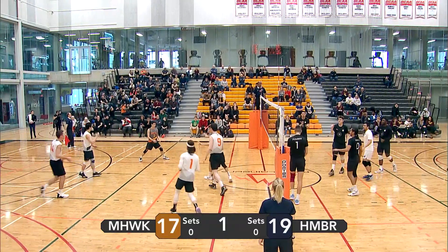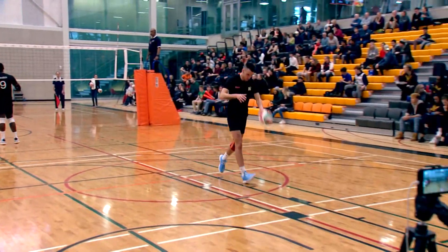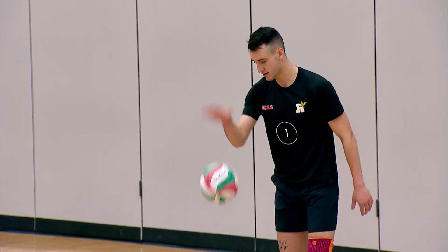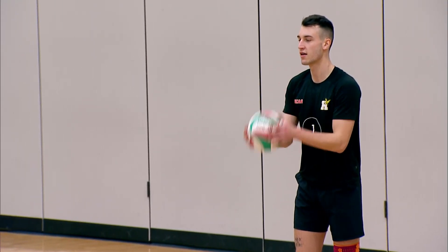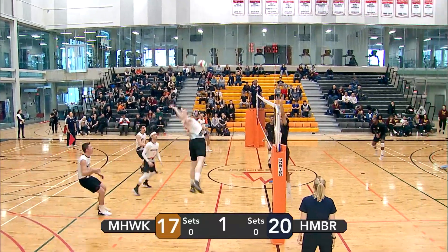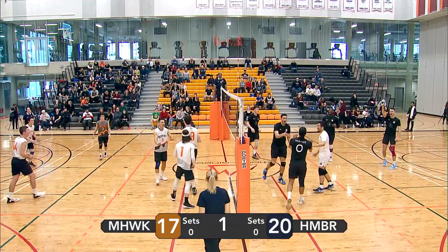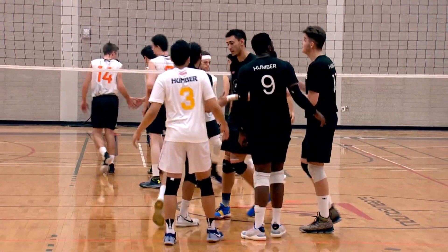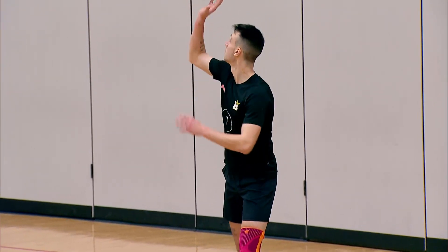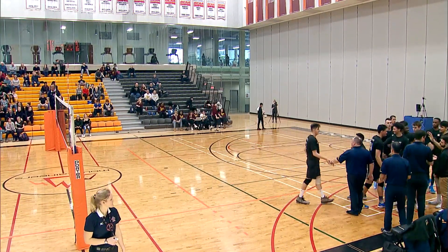Left side attack — smart spot selected by the Humber boys. Right side attack. Left side attack from Humber gets blocked by Leite — unfortunately goes out of bounds. Humber's point. And Mohawk calls a timeout late in the first set. Humber at twenty-one, Mohawk at seventeen.